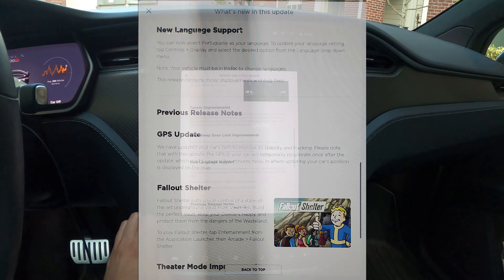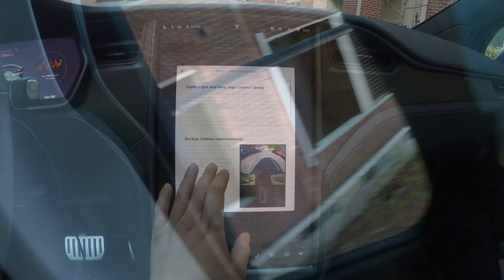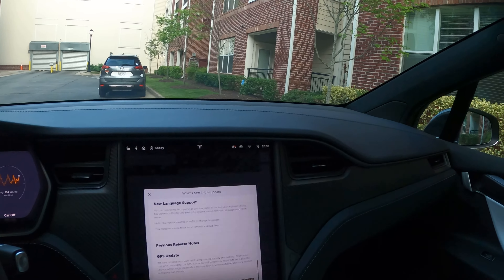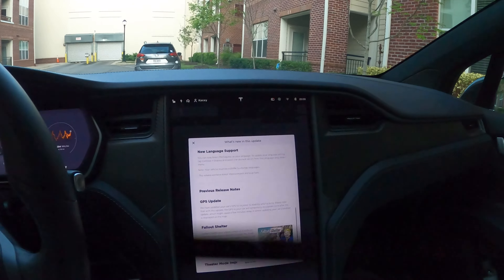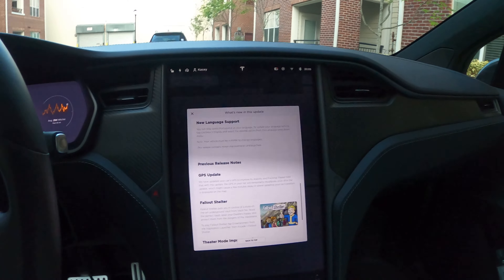There's a rumor that this version includes Supercharger V3 updates — we'll see about that. I'm hearing an electronic hum from somewhere; it sounds like the screen but probably is not. From there, let's go ahead and see what we can see in this update.